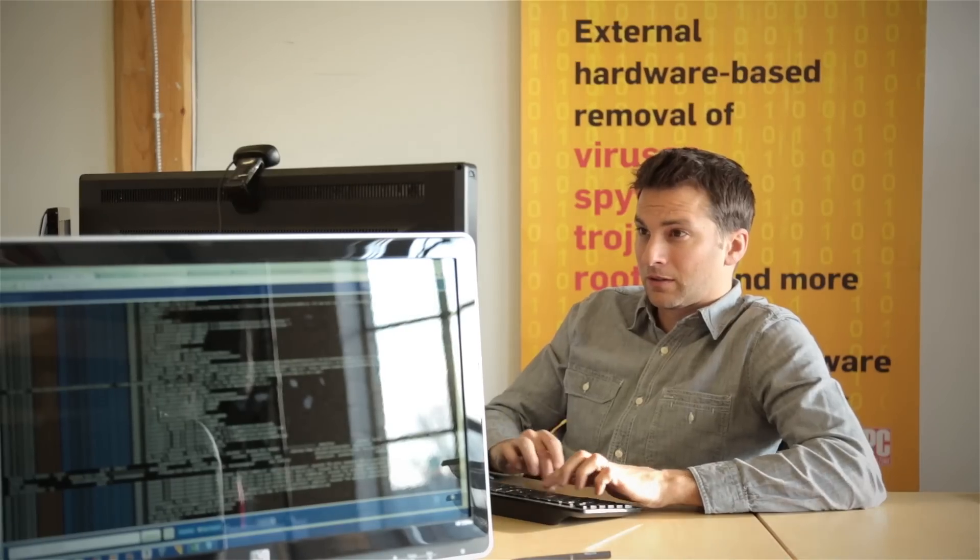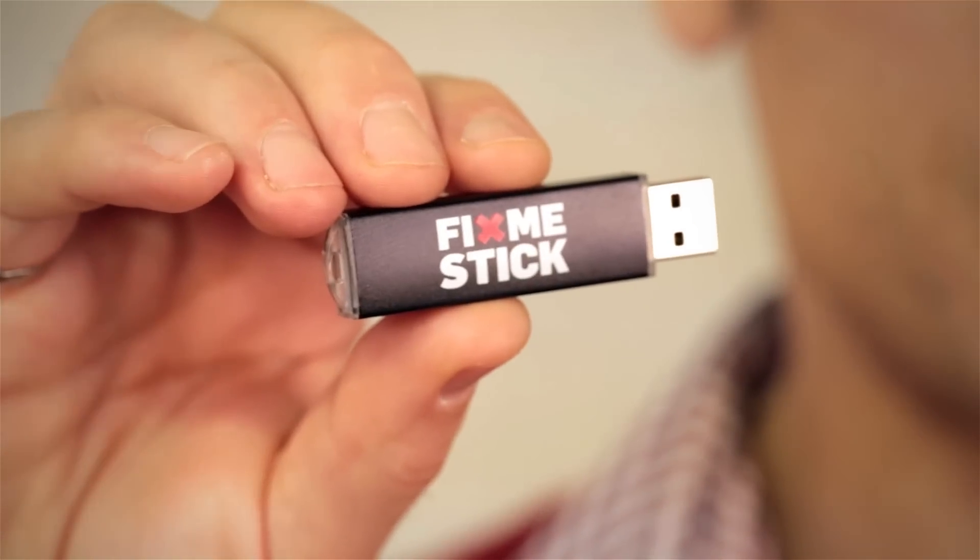So two years ago we quit our jobs in virus prevention to focus our energies on virus removal. We wanted to create a device that people could use to remove the viruses that got past their antivirus software. And last year we launched this cool little thing, the FixMeStick — a USB based product that people plug into their computers and it sucks the viruses out.